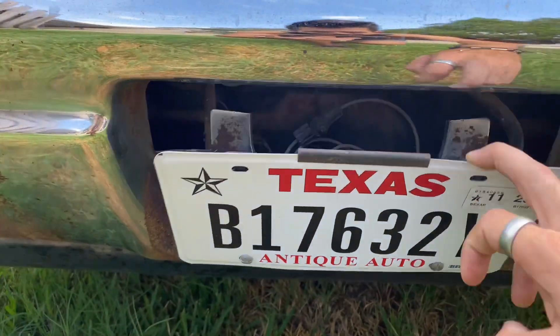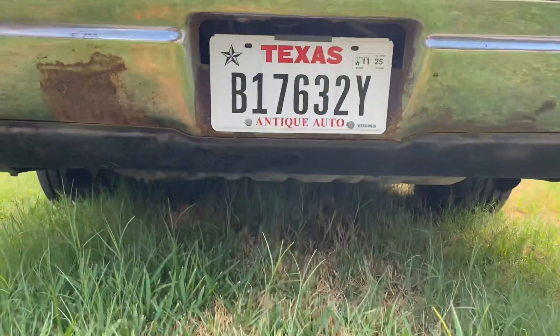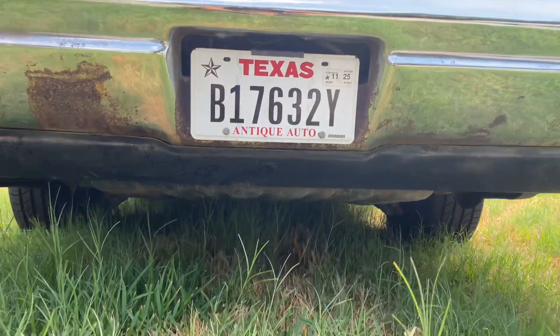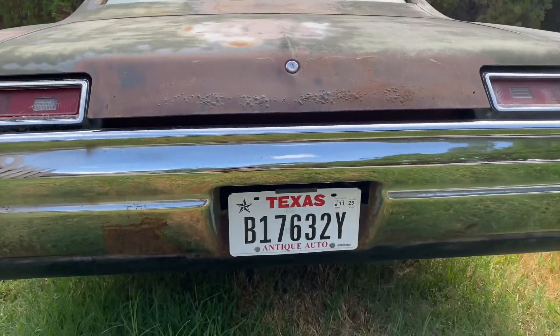Another thing is the gas tank — that'll be next on the list. Should be all good; I kind of checked it out briefly and it doesn't look like it has any holes in it or anything like that.